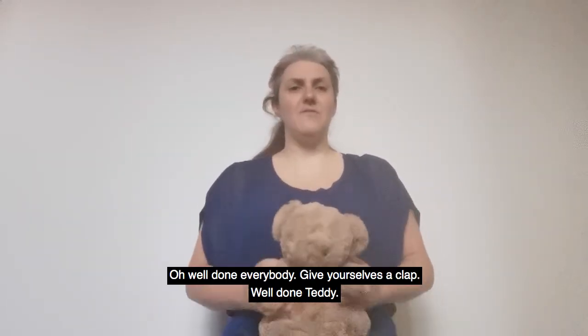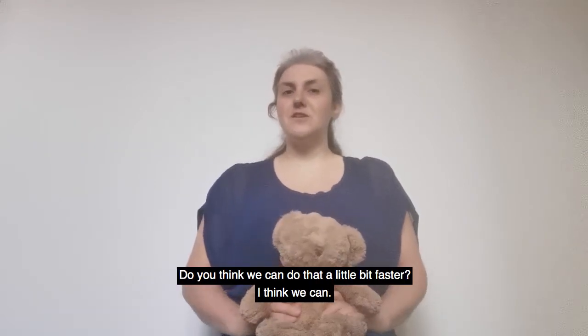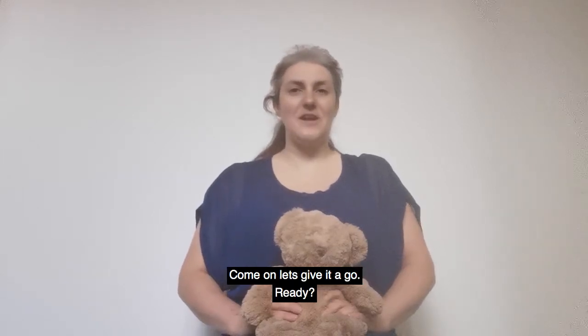Oh well done everybody, give yourselves a clap. Well done Teddy. Do we think we can do that a little bit faster? I think we can. Come on, let's give it a go.